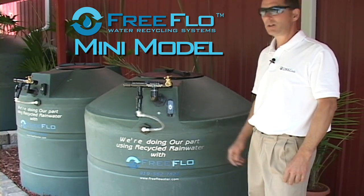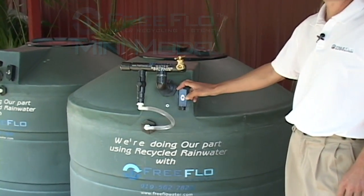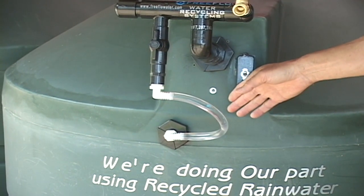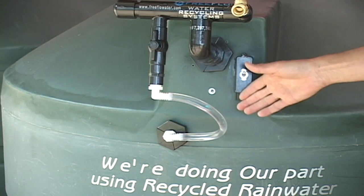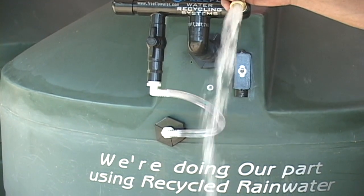Our FreeFlow mini model looks like this. As you turn it on, it automatically primes itself. It has its own recirculation jet inside for your rain barrels. That water has been sitting for a while — it's actually oxygenating that water. You can also turn the spigot on and use it for basic gardening needs.